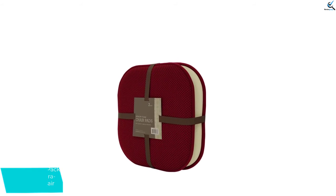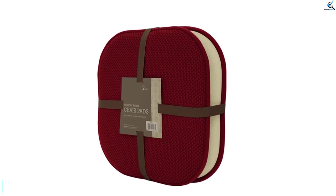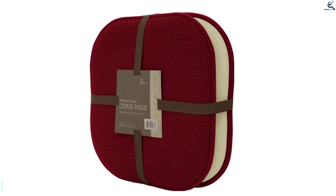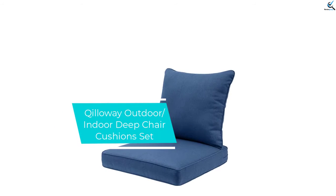The cushion is available in a wide range of colors that you can choose from, so you can easily get your favorite color pick. The spacious cushion is highly durable just as expected.